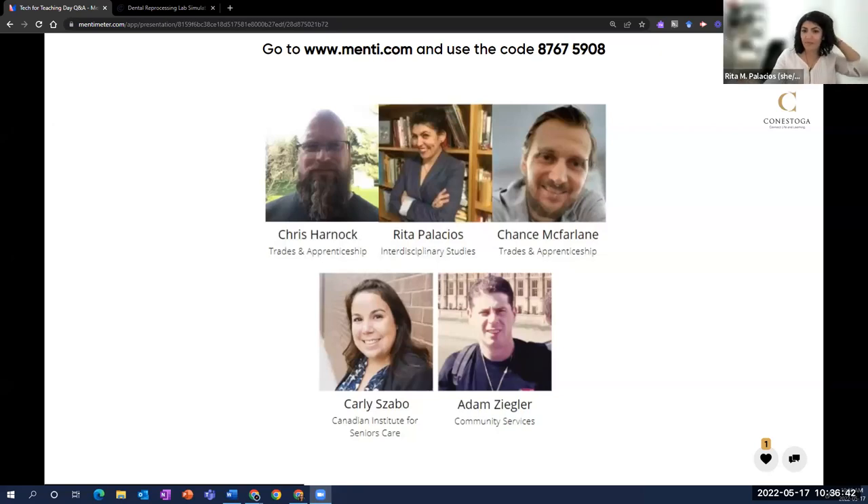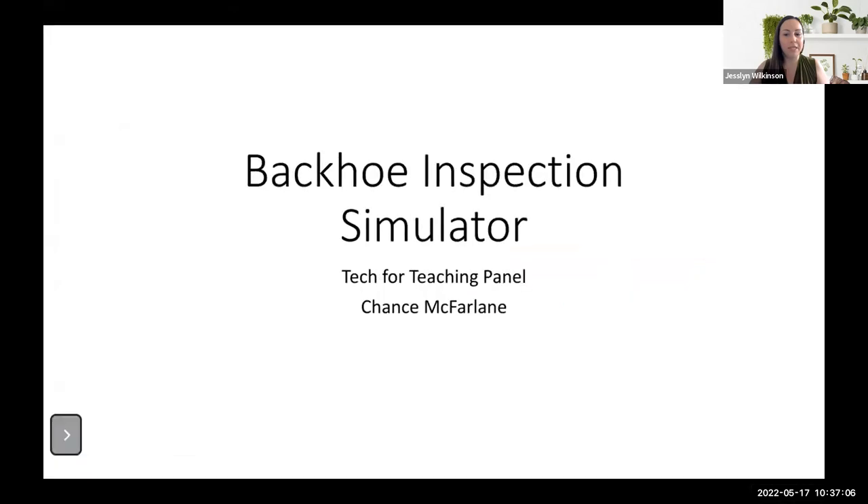Our next presenter is Chance McFarland, who joins us from the School of Trades and Apprenticeship. After 15 years in the welding trade, Chance decided to go back to school and take the heavy equipment operator program at Conestoga College. After attaining his certificate, including an award for high grades, he heard there was an opening for a technologist position and thought it would be a great fit. He's currently finishing his second season and thoroughly enjoys teaching and helping students.